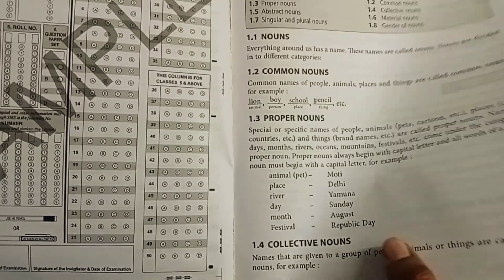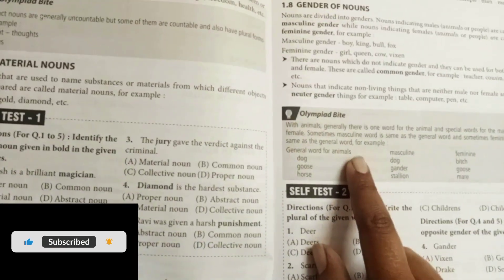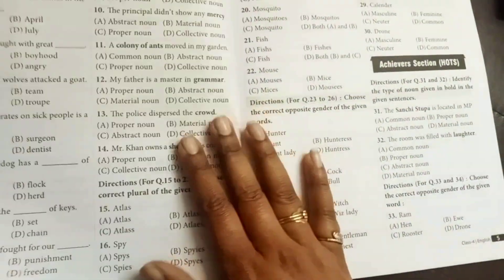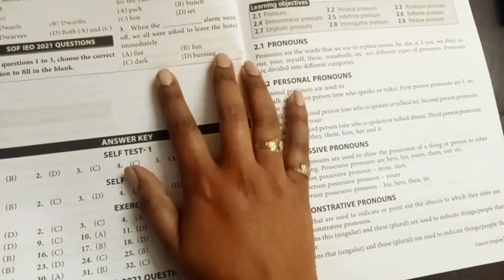There's also a basic OMR sheet for practice. In the prep guide you'll find basic concepts in a very concise manner with examples — the child can revise and attempt self-test questions to check their knowledge. There are 'Olympiad Bites' with simple facts and examples, a full exercise section based on the exam pattern, and an answer key.